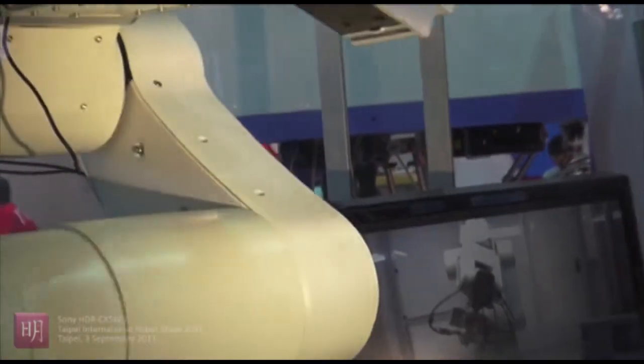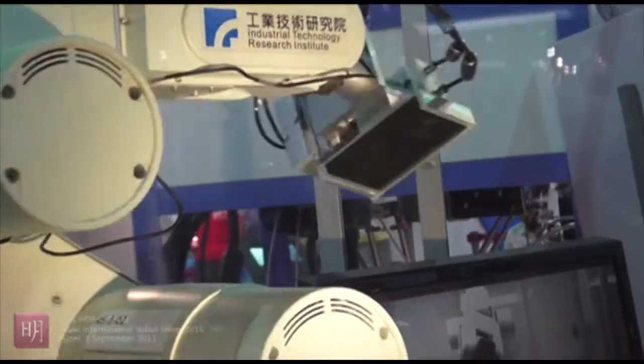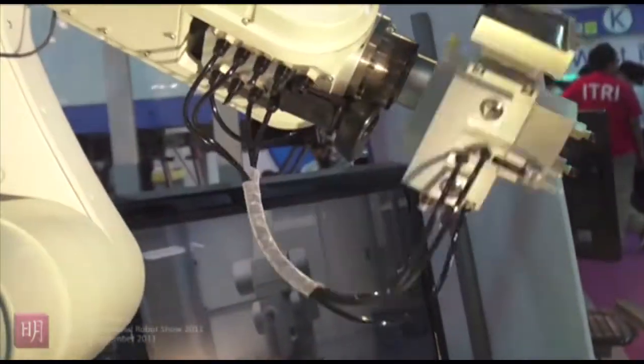Look at this! The robot is kind of photogenic — it knows the camera.